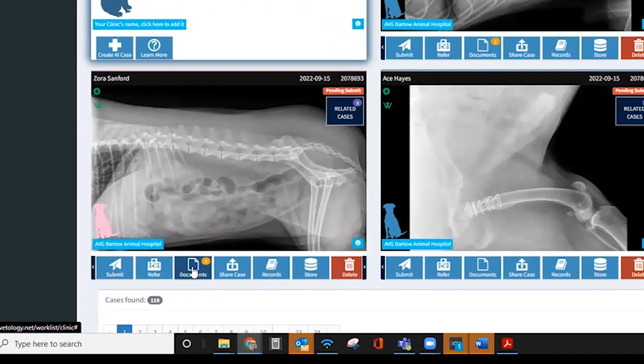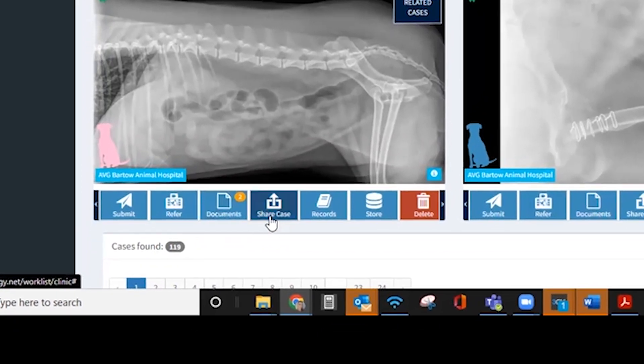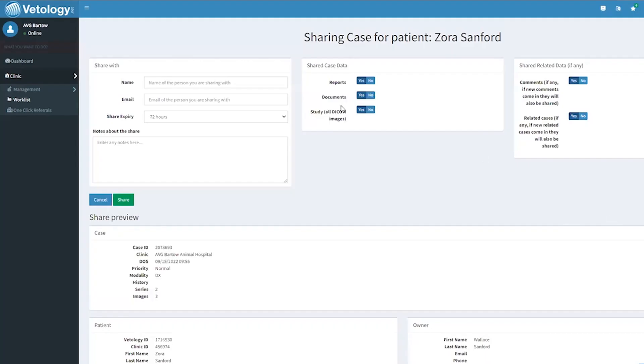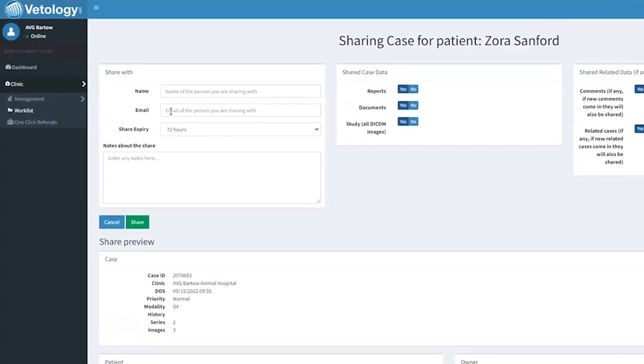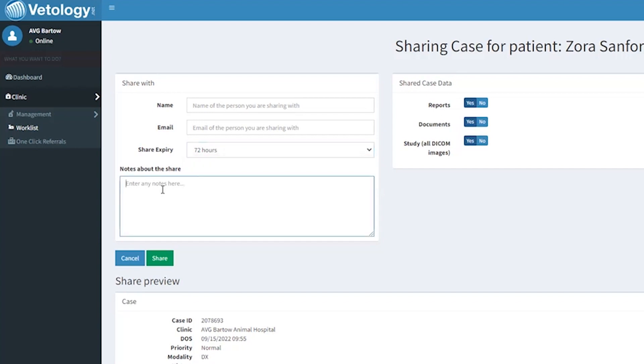You can always find AI and radiology documents in Final Reports. If you want to share the findings with a pet owner to help them understand your treatment recommendations, or send the case to a specialty clinic, you can do so from your work list. Just select Share Case to give others access to the reports, documents, and all the DICOM images.